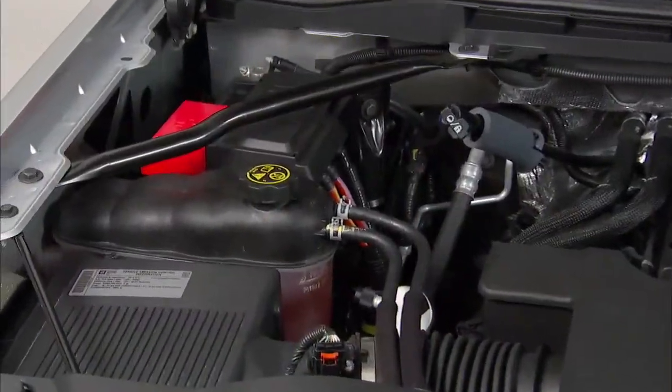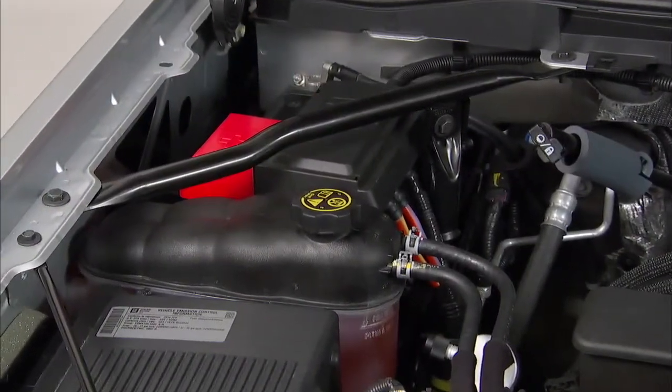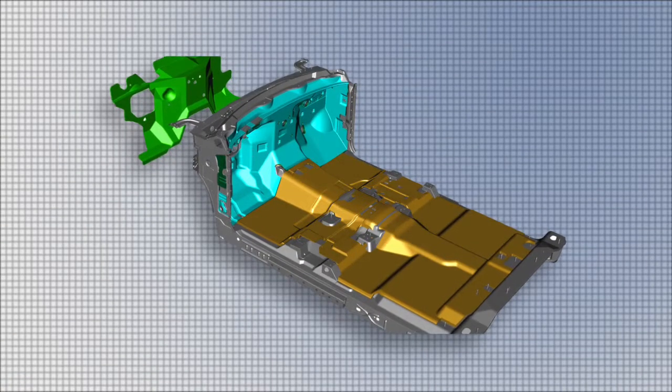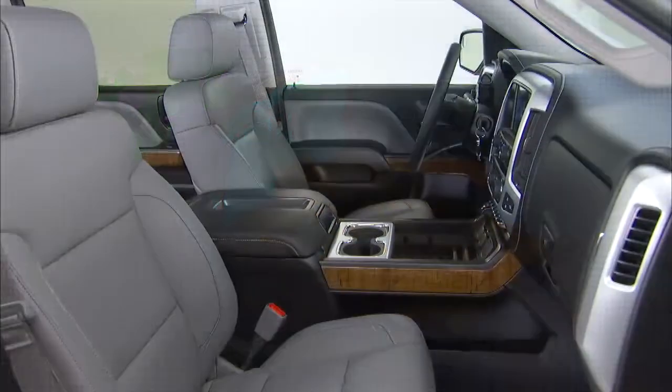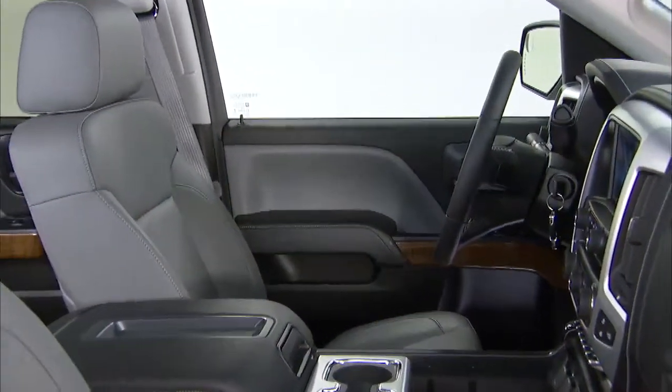We've also added more under hood bracing in the corners and around the battery tray. We've enhanced the instrument panel support with a new beam to floor brace that is four times stronger than the original bracket. And we've improved the steering column and steering wheel structure as well.